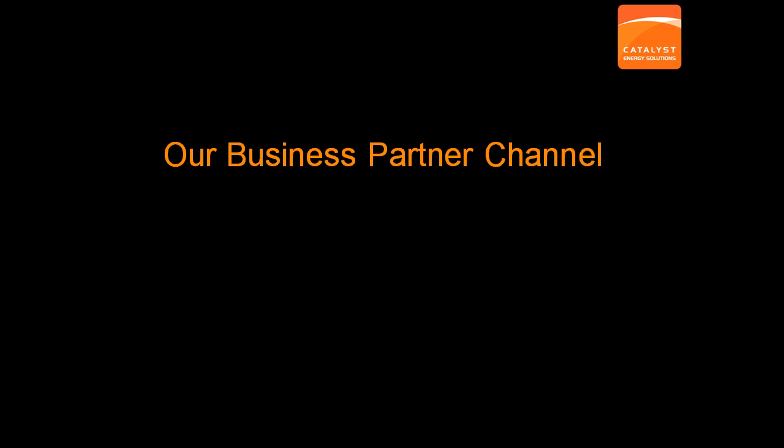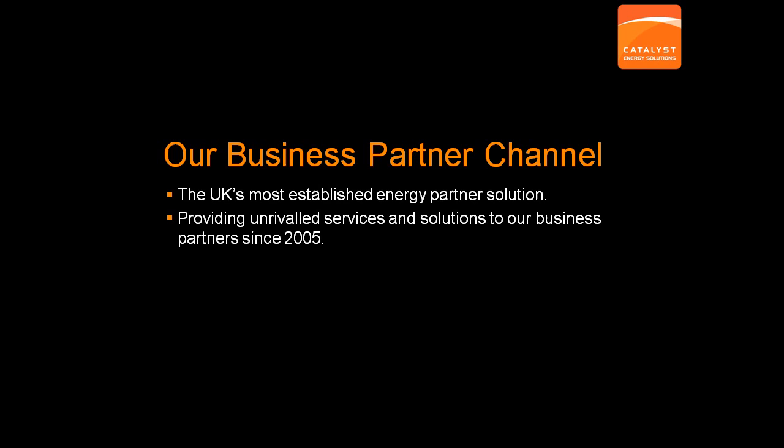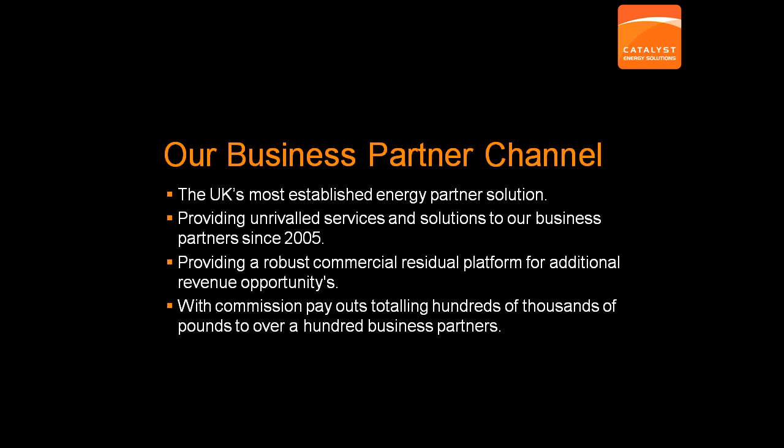First of all, our Business Partner Channel. Catalyst was established in 2001 and since 2005 we have provided our Business Partner Solution to companies looking to promote our range of energy services and solutions. We certainly have one of the most established energy partner solutions available and we have provided hundreds of thousands of pounds in ongoing commission to our partners over the last few years.